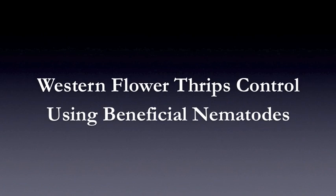Hello, my name is Julie Gresh. I'm the Beneficial Nematode Specialist from Becker Underwood. Today we're going to talk about Western Flower Thrip Control using Beneficial Nematodes.